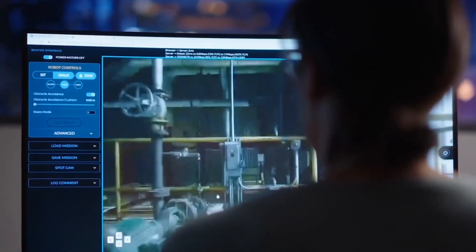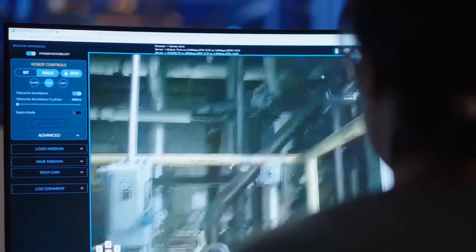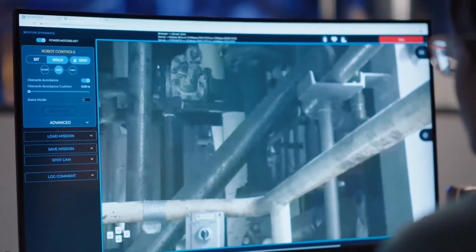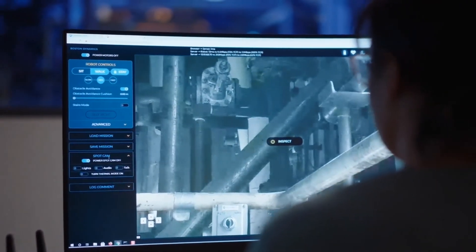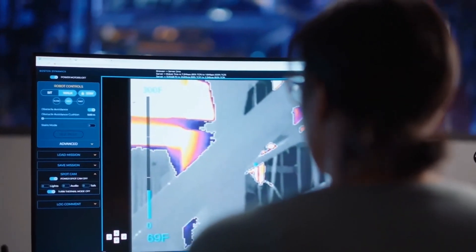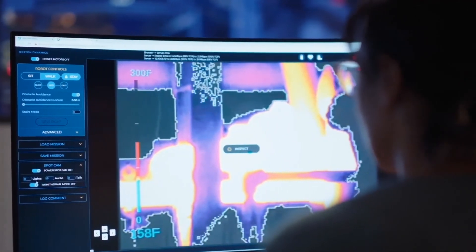Robust inspection is central to Scout. Simple controls let you hone in on an object of interest, such as to check a gauge or read a meter. Simply drag a rectangle on the screen, and the SpotCam will aim and zoom on that area. With SpotCam's 30x optical zoom, you'll be able to inspect even the hardest-to-reach objects. You can view thermal imagery by quickly toggling on SpotCam's IR mode, and you can also listen for any anomalies in the environment using SpotCam's microphone.